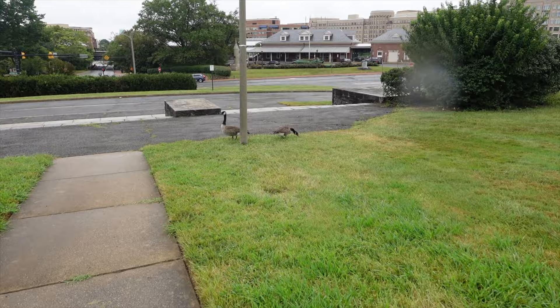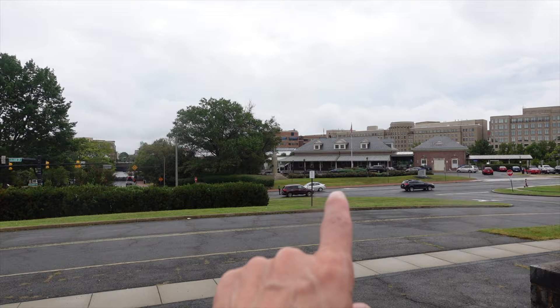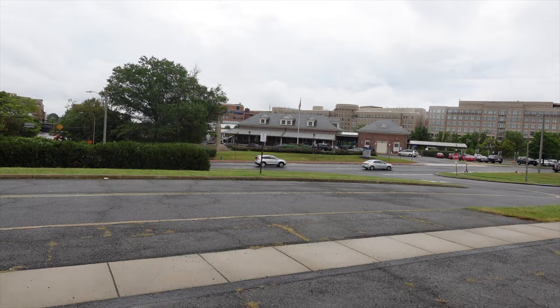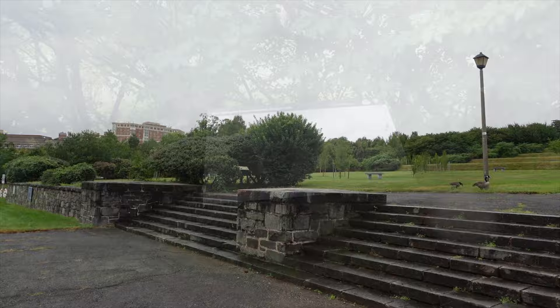A bunch of these guys roaming around — I don't want to get too close, they'll hiss at you sometimes. Okay, well here we are — actually that building looks pretty old right there. I think that's the metro station. So yeah, you can take the train up here. I'm going to pause and take another picture — I see a plaque over there.